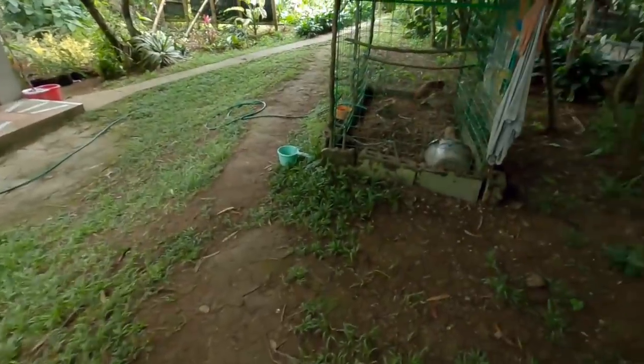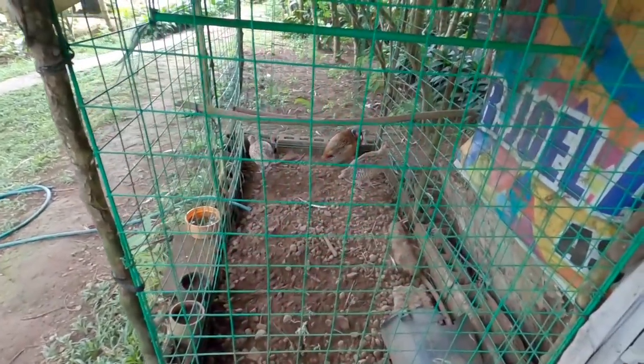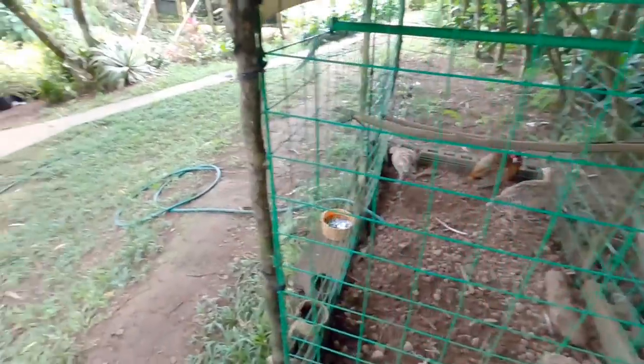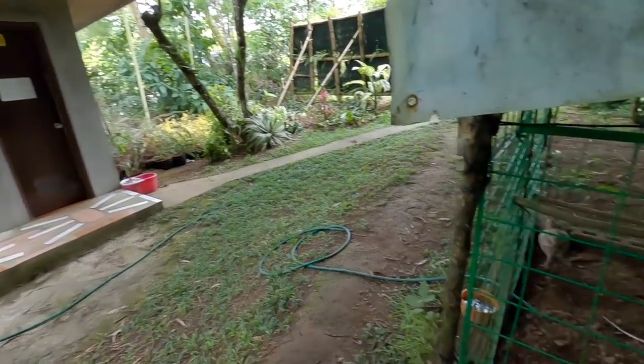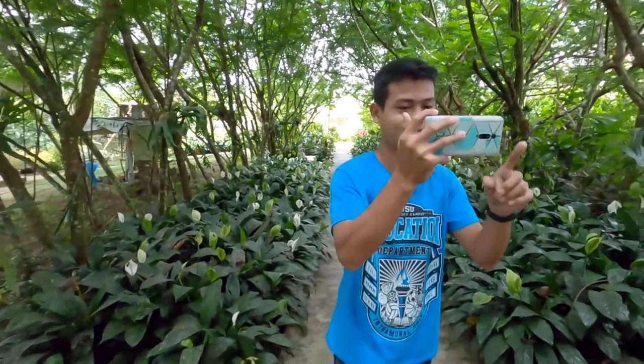They also have real animals here — they have a chicken. And they have a seat set up too. This is my family who are with us on this trip.